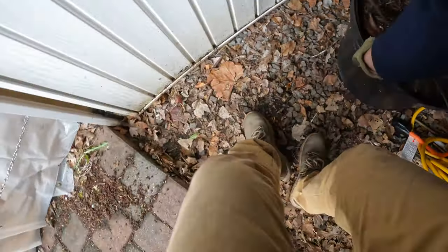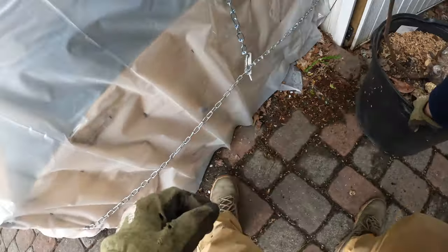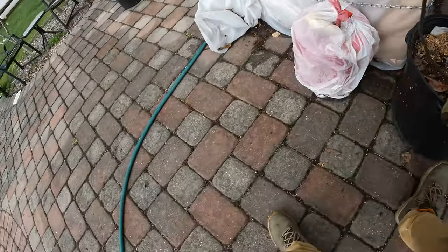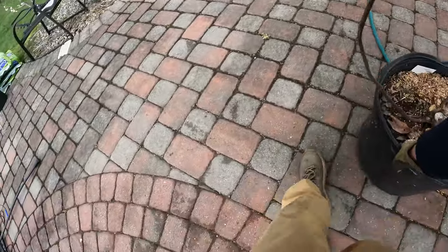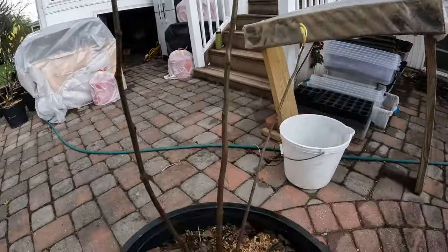Here's a rootstock — I think this is a Raspberry Latte. This is in a 15-gallon size pot. It's a real pain in the butt lifting these things.